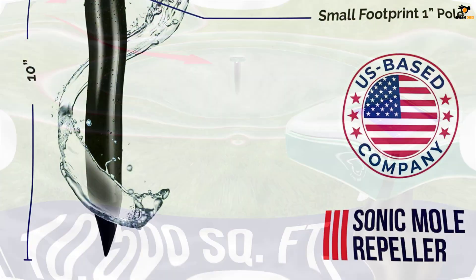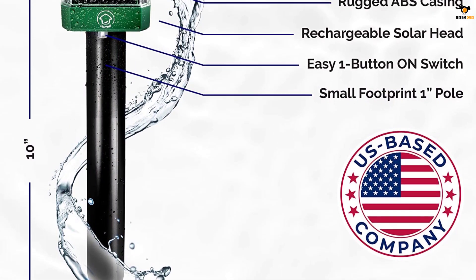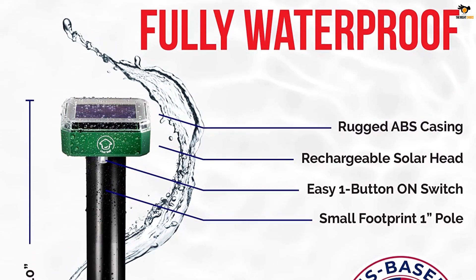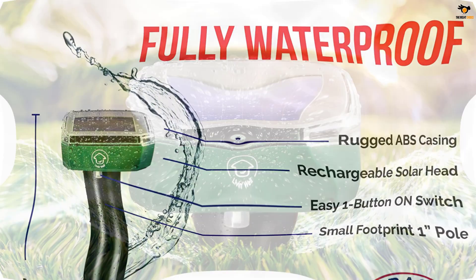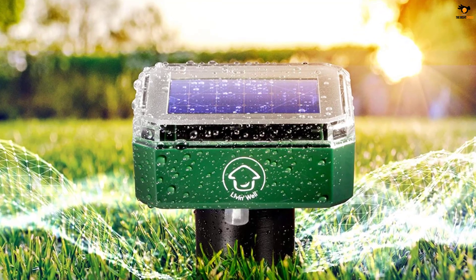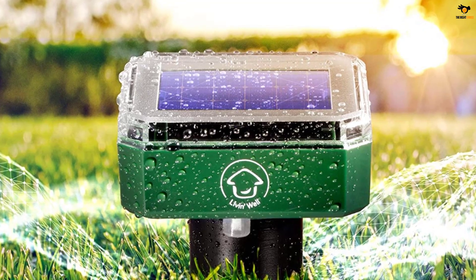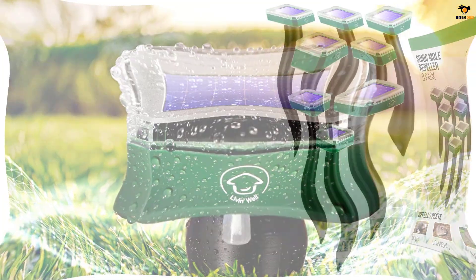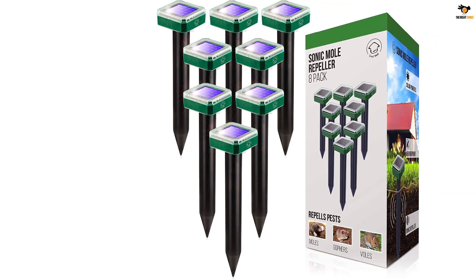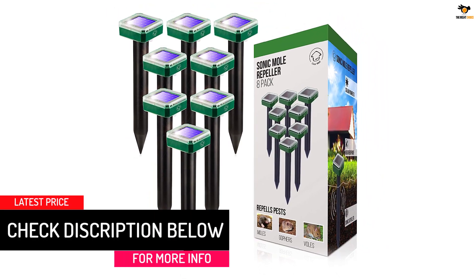It's made from pet-safe and child-safe materials and is also completely water resistant. Each electronic pest repeller vibrates and emits sound for two seconds every 30 seconds to repel pests all day and night. The sonic pest repeller's outdoor range extends far to deter burrowing pests, using pulses and vibrations to chase pests away — with no more burrowing pests in two to three weeks after successful installation.